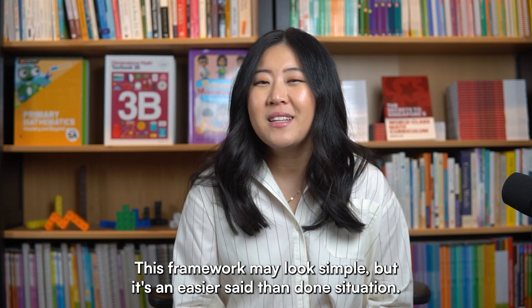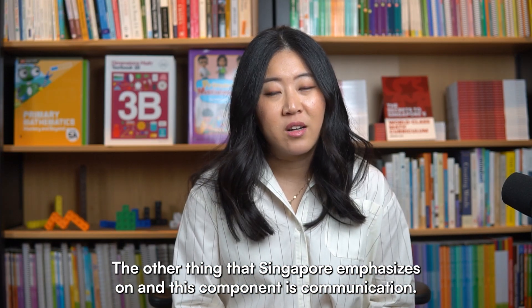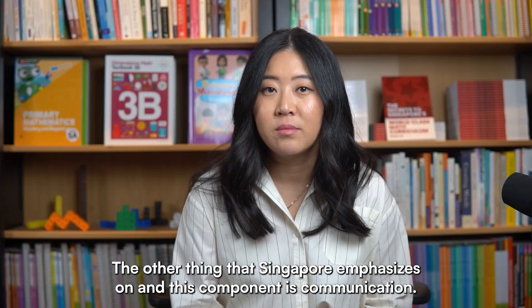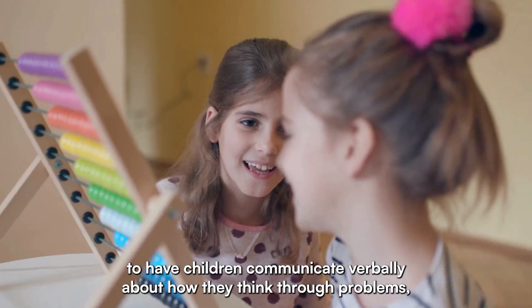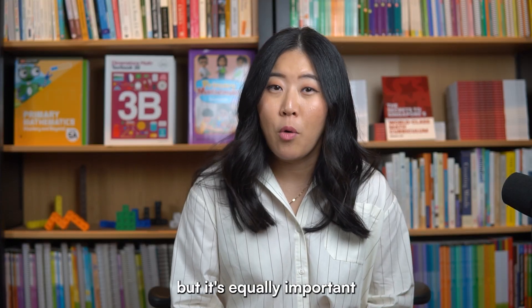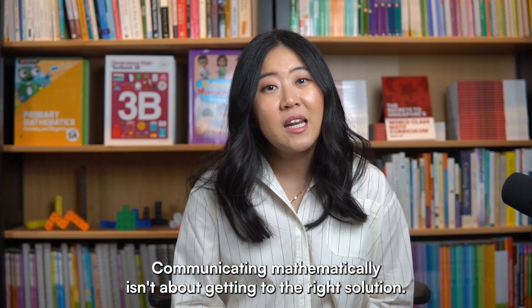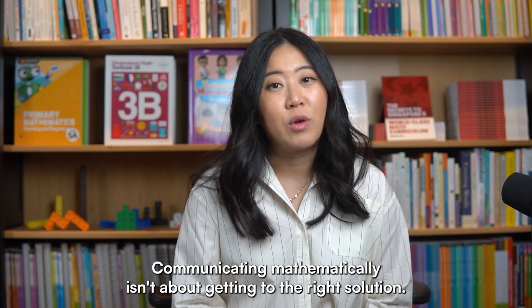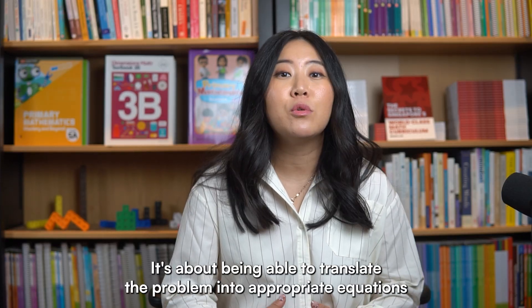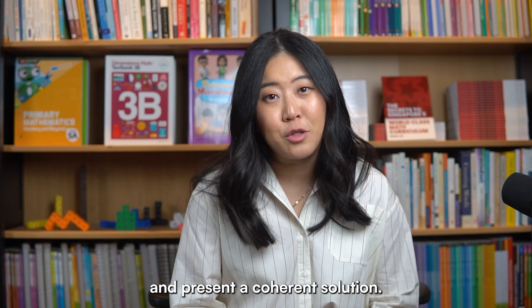This framework may look simple, but it's an easier said than done situation. The other thing that Singapore emphasizes in this component is communication. It's important to have children communicate verbally about how they think through problems, but it's equally important that children are able to communicate mathematically on paper. Communicating mathematically isn't about getting to the right solution — it's about being able to translate the problem into appropriate equations and present a coherent solution.